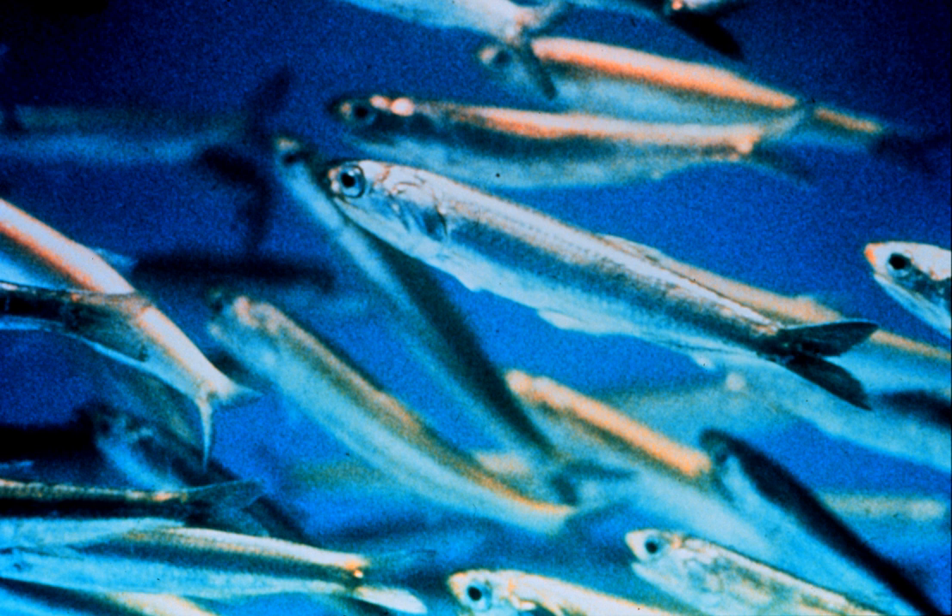The Peruvian anchovy fishery is one of the largest in the world, far exceeding catches of the other anchovy species. In 1973 it collapsed catastrophically due to the combined effects of overfishing and El Niño, and did not recover fully for two decades.